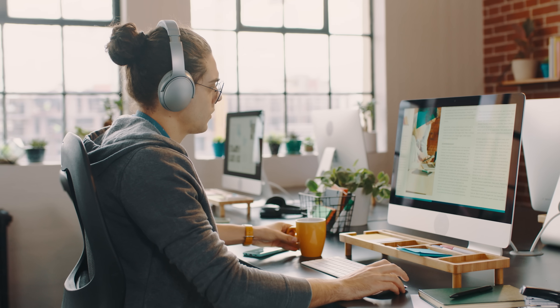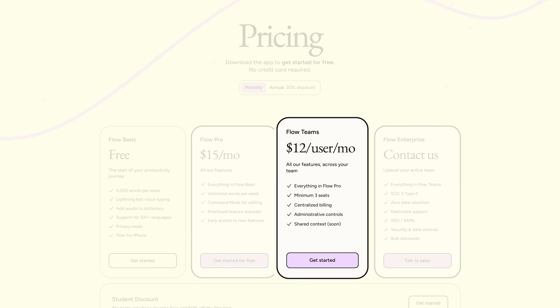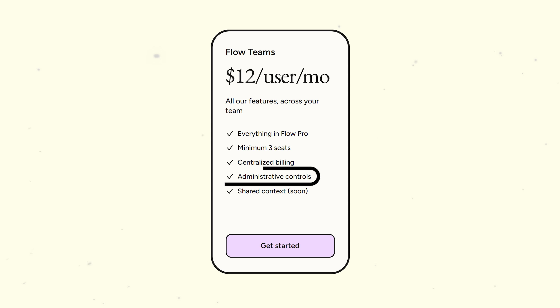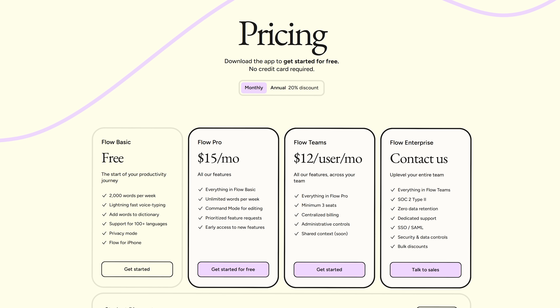So if you're using Flow a lot — especially for work or content creation — Pro is totally worth it. If you've got a team, the Teams plan brings the price down to $12 per user per month and adds admin controls, shared contacts coming soon, and centralized billing. You need a minimum of three seats, but it's great for businesses or remote teams since you get everything from Pro plus those team features. And I really mean this — if you're just getting started, the basic plan is way better than most free tools out there. You're not stuck with a 7-day trial; you actually get to use it week after week.